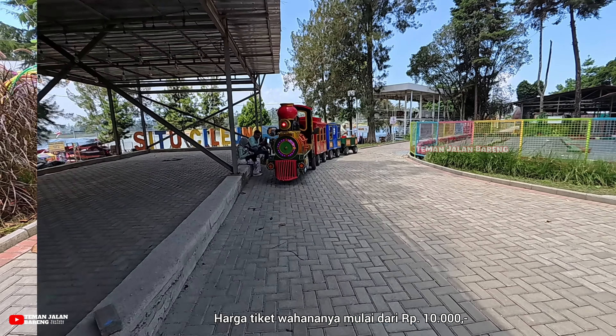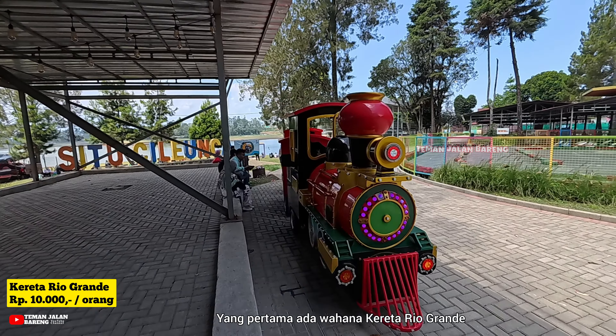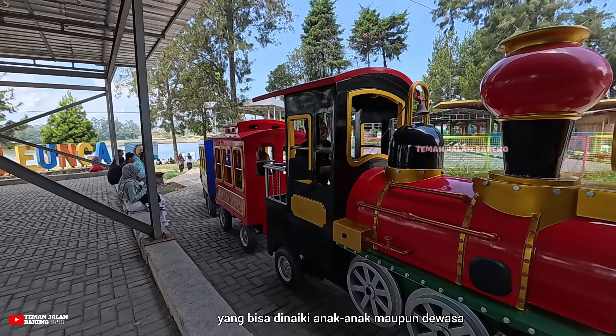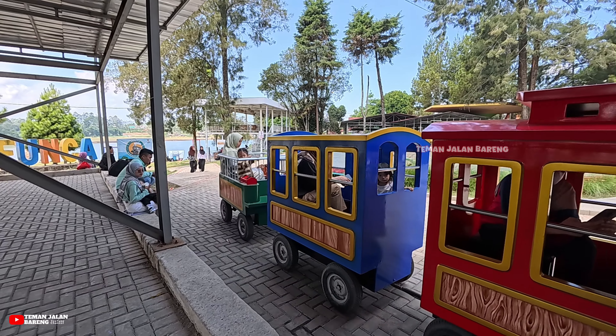Cileunca Park berlokasi di Jalan Situ Cileunca, Desa Warna Sari, Pangalengan, Bandung. Tempatnya berada di dalam kawasan Situ Cileunca, yaitu danau buatan yang dibangun sejak tahun 1916 di masa kolonialisme Belanda.